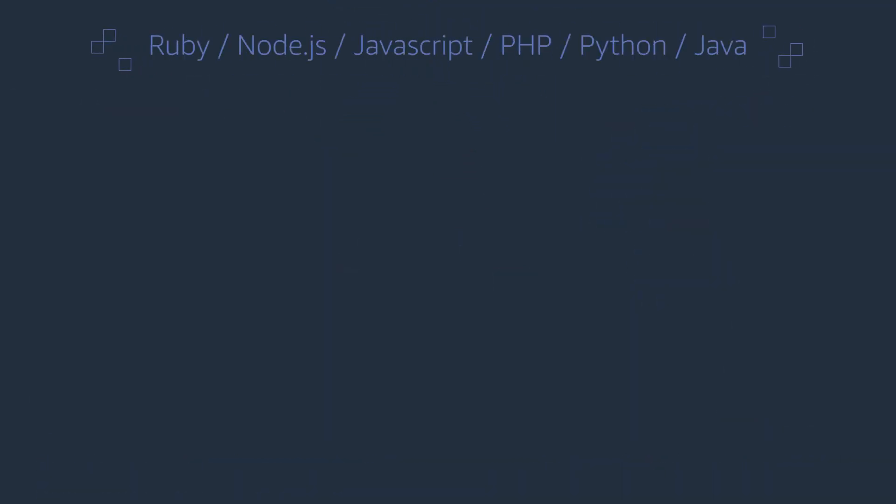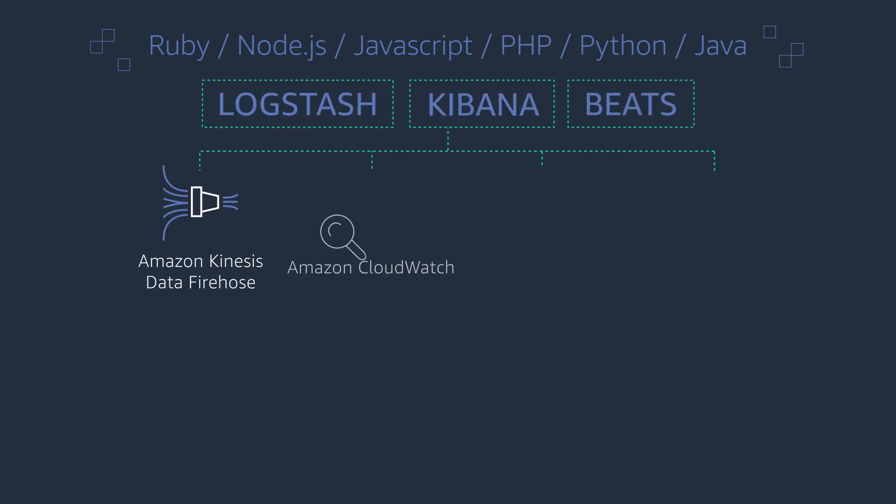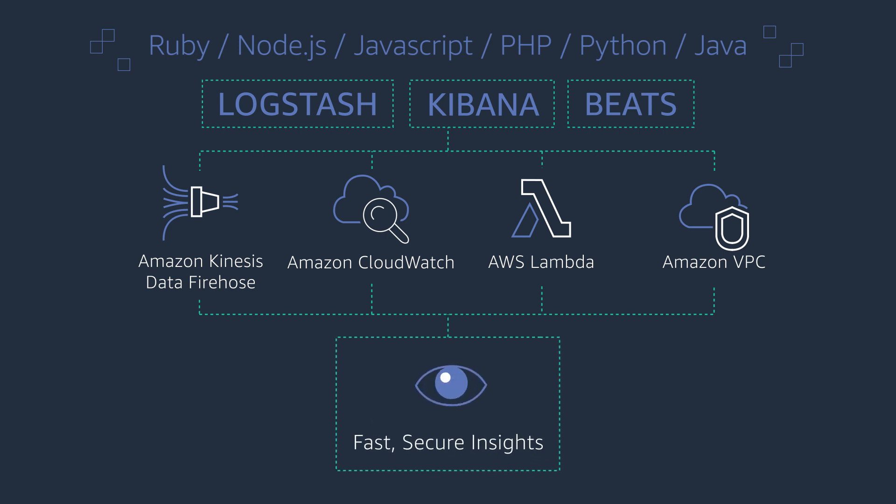Amazon Elasticsearch Service supports Elasticsearch open source APIs and seamlessly integrates with popular data ingestion and visualization tools like Logstash, Kibana and other AWS services, allowing you to use your existing code and tools to extract insights quickly and securely.